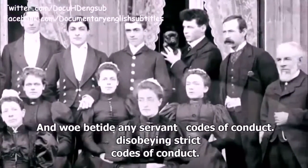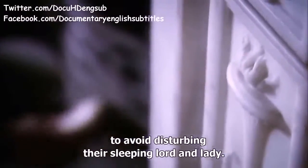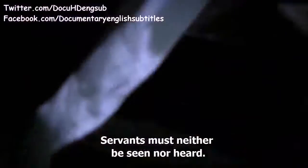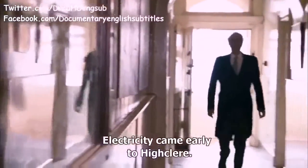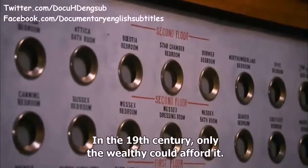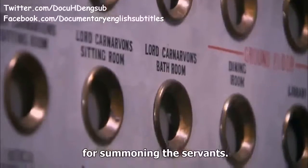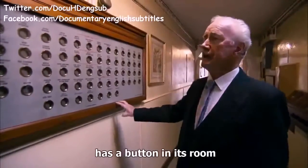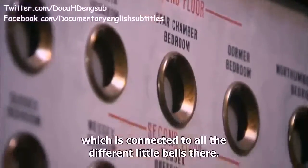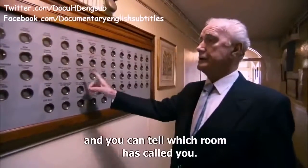Woe betide any servant disobeying strict codes of conduct. Maids cleaned in the early hours of the morning to avoid disturbing their sleeping lord and lady — servants must neither be seen nor heard. Cheap labour provided no motive for labour-saving devices; everything was done by hand. Electricity came early to Highclere in the 19th century when only the wealthy could afford it, and high-tech devices proved handy for summoning the servants. Every room virtually in the castle has a button connected to bells on the bell-board, so you could tell which room had called you.